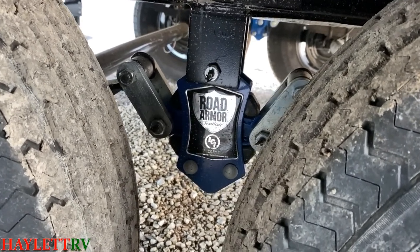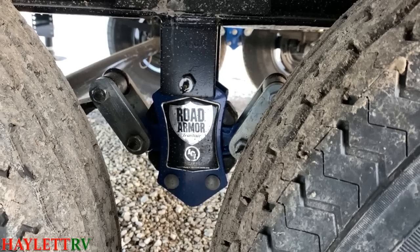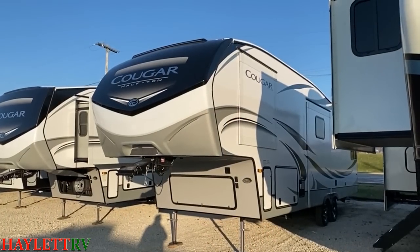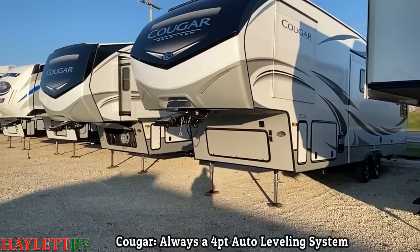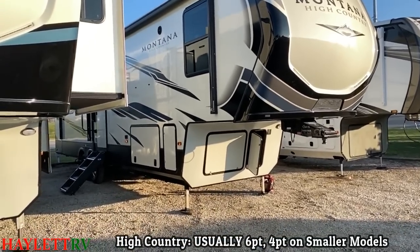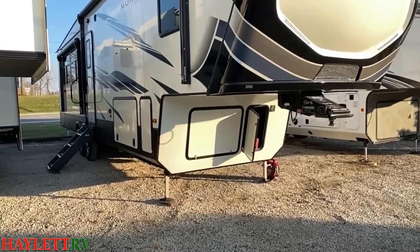The suspension between them at a glance looks the same, but when you go to a High Country, you actually start to pick up some wet bolt fasteners. The idea being that for longer ownership, you have the ability to do some more greasing to keep things running more easily, whereas the Cougar system requires a little bit more disassembly to get things re-lubricated. Another point of variance is their automatic leveling system — they both have them standard, but all Cougars will always have a four-point auto leveling system. On a High Country, the bigger models typically run on a six-point auto leveling system — gaining some extra jacks for extra stability. That's a significant cost difference between the two.